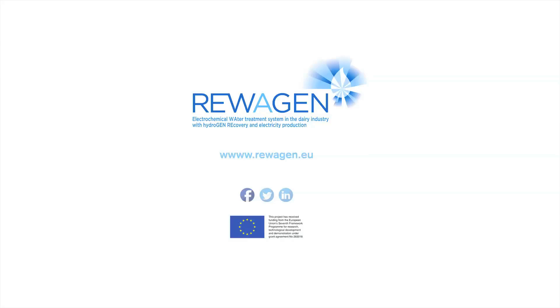To find out more about REWAGEN, please visit our webpage or follow us on social media.